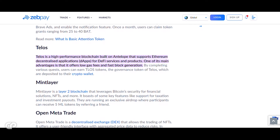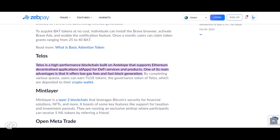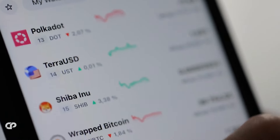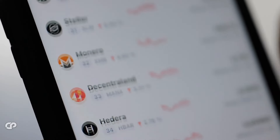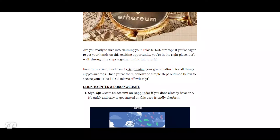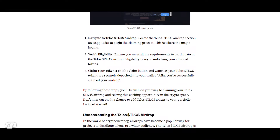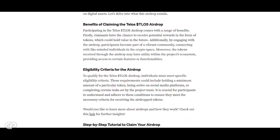Telos is a high-performance blockchain built on Antelope that supports Ethereum dApps for DeFi services and products, offering low gas fees and fast block generation. Users can earn TLOS tokens by completing quests. Requirements could include holding a minimum amount of a particular token, being active on social media platforms, or completing certain tasks set by the project team. It's crucial for participants to understand and adhere to these conditions to ensure they meet the necessary criteria for receiving airdrop tokens.